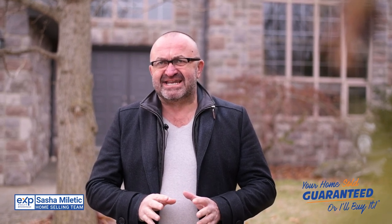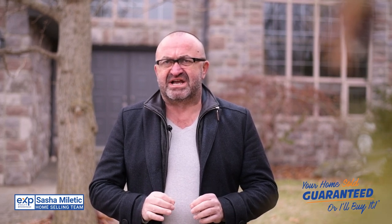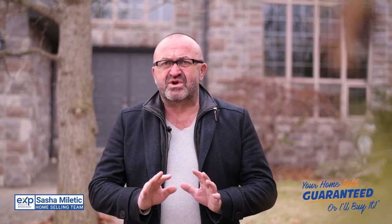Hello, my name is Sascha Miletic from EXP Realty and I'd like to offer you this rare find in LaSalle. This stunning custom-built 1760 square foot stone raised ranch is located on a private street backing onto Turkey Creek Conservation Area, so that means there's no rear neighbors.